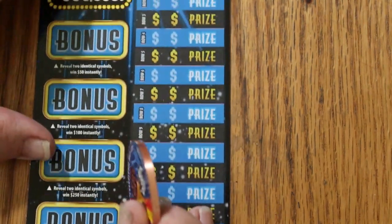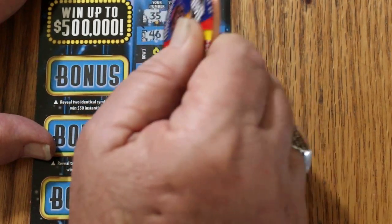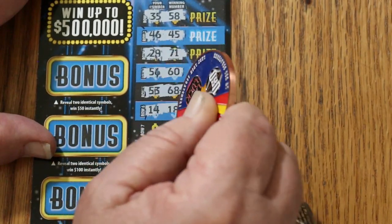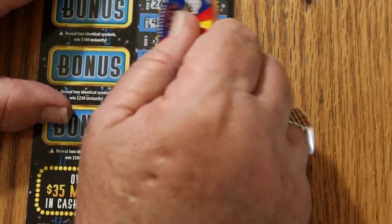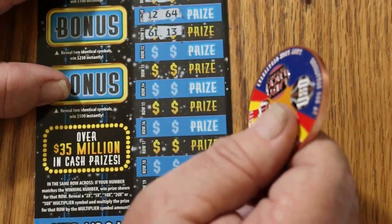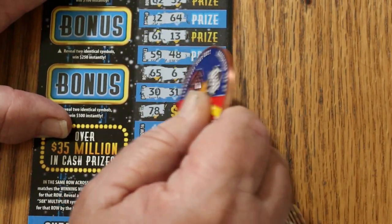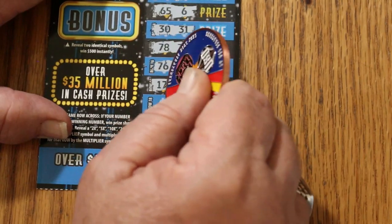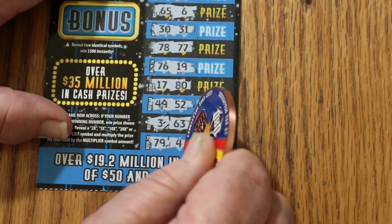Last ticket of the session. Can we get a back-to-back? More importantly, can we get a multiplier? Off we go: 35, 58, 46, 45, 29, 71, 56, 60, 53, 68, 14, 18, 26, 51, 44, 39, 62, 32, 12, 64, 61, 13, 59, 48, 65, 6, 30, 31, 78, 77, 76, 19, 17, 80, 49, 52, 3, 63, 79, 4. No good.